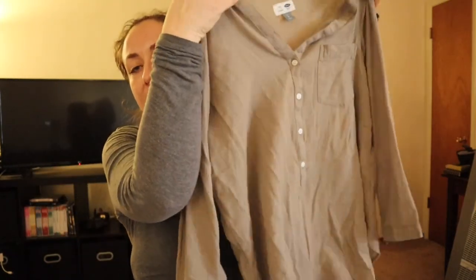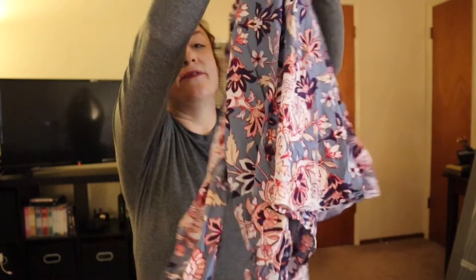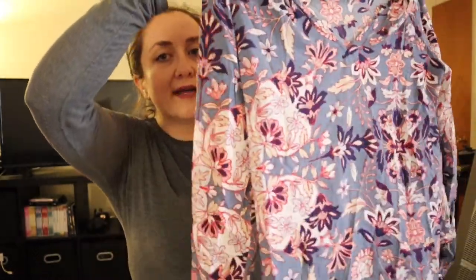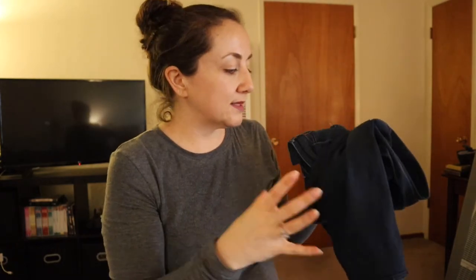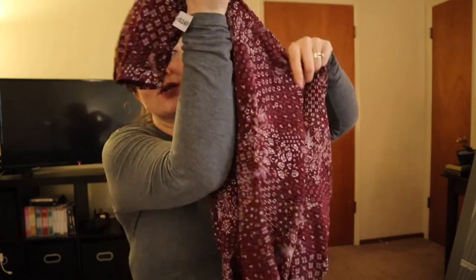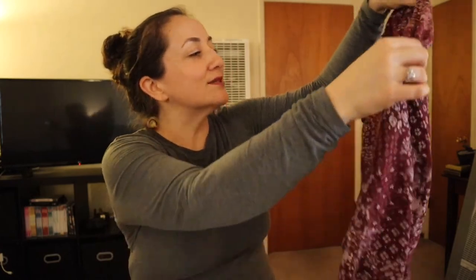I'm considering keeping the Old Navy top I tried on first, though I try to only keep things that are a slam-dunk. The long-sleeve Old Navy blouse feels more like a hands-down yes. I'm seriously considering keeping the first pair of Articles of Society jeans — the style you can wear boots with — because I need jeans that fit me right now. I've gained weight and it's really hard on me emotionally. I'm not keeping the dress that was too small around the forearms.